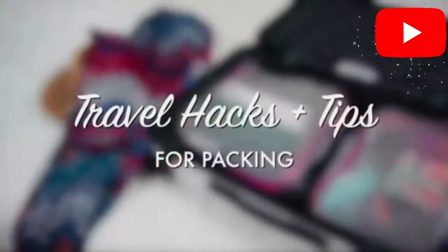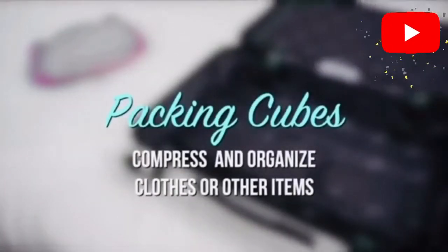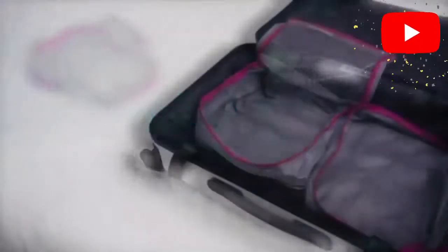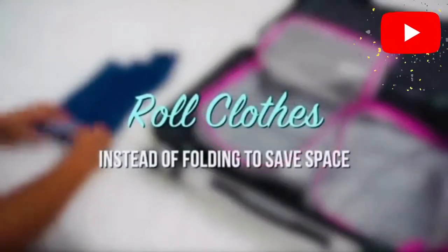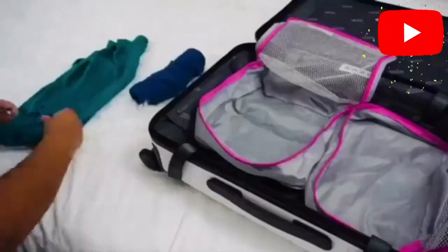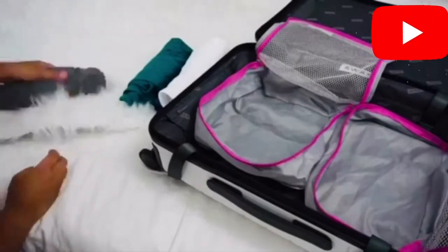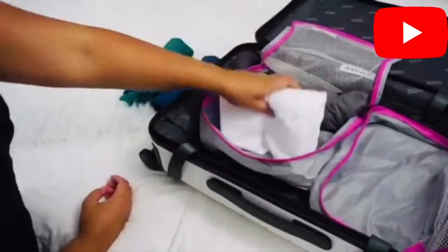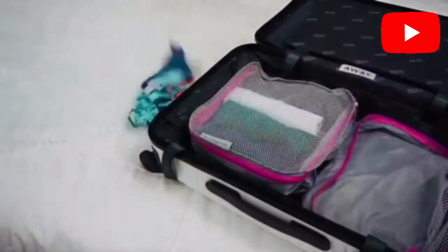For today's video, we will talk about travel hacks and tips for packing. First, we will use packing cubes to compress and organize our clothes. Roll clothes instead of folding to save space, then arrange them in our packing cubes.